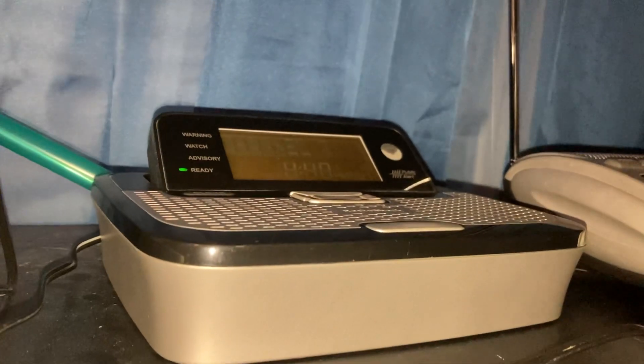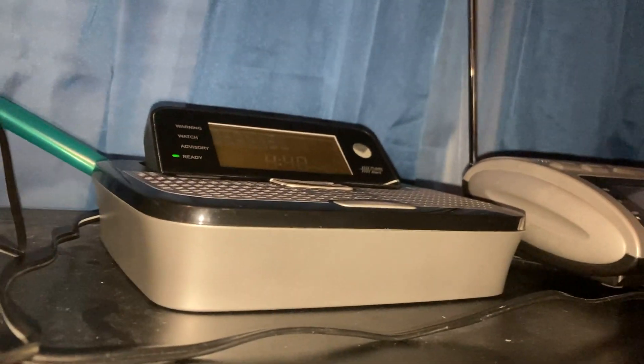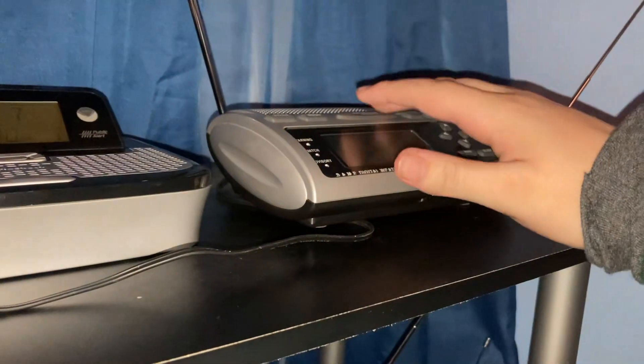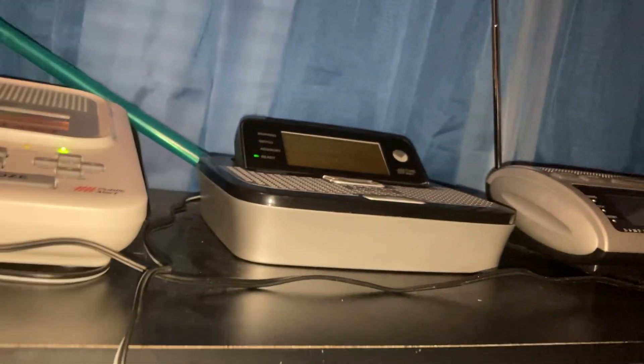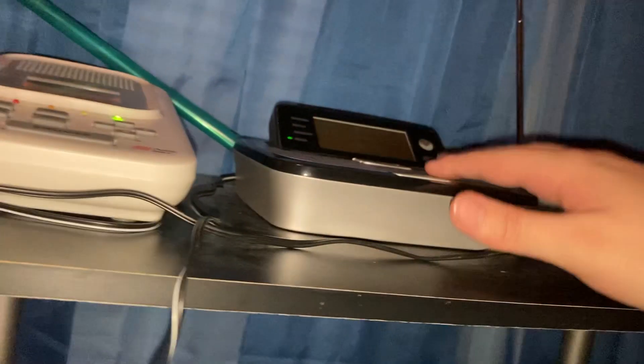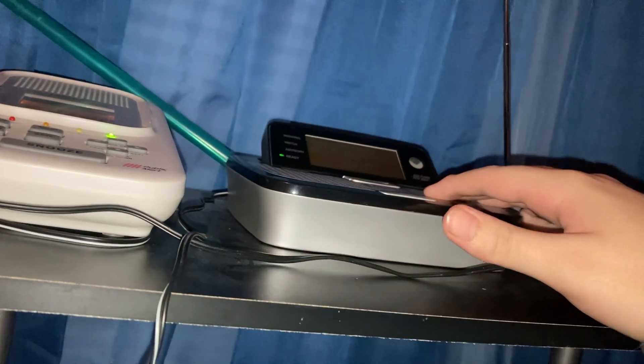Considering that this is an '06 model, it's obviously going to be the oldest model. I believe the 262 is going to be just like the WR300 for activating. I'm hoping that with this reception, it's going to activate for the RWT next week.